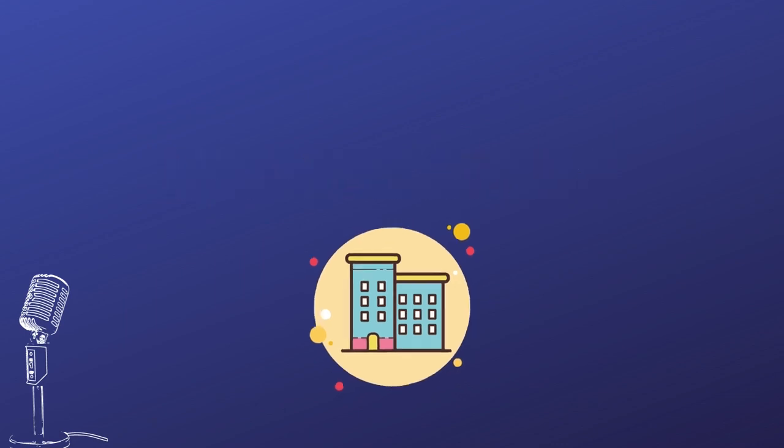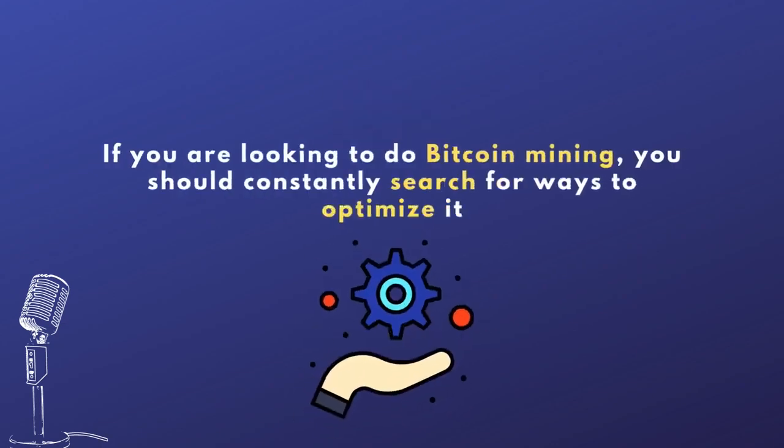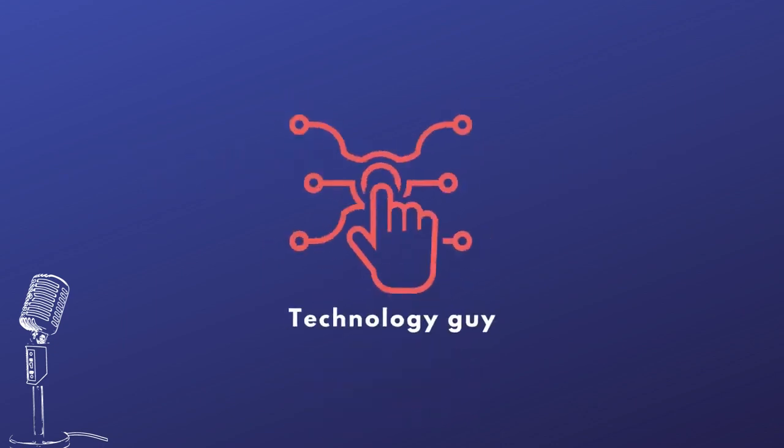Honestly, Zach, all this sounds very enthusiastic to me, but probably 20% of the things you just said I didn't understand very well. But I think this is the best way to do it — if you're going to do Bitcoin mining, you should constantly search for ways to optimize it, reduce your costs, and get more Bitcoin from your mining. You're definitely doing the right thing. I believe you're a technology guy — far more technological than me. So that's great for you, not so great for me.